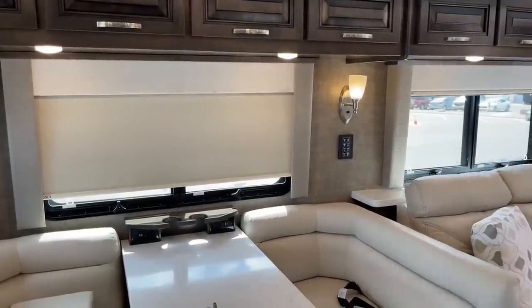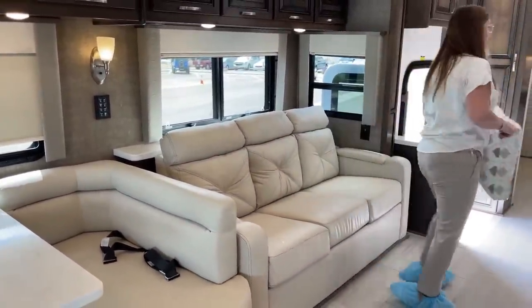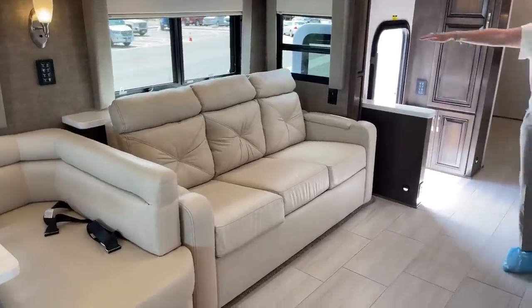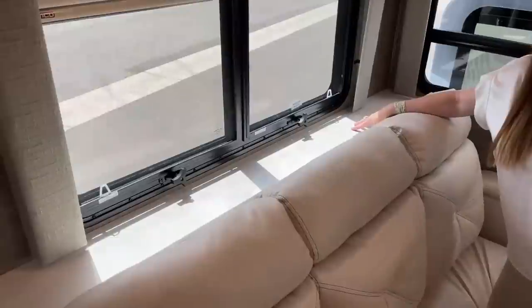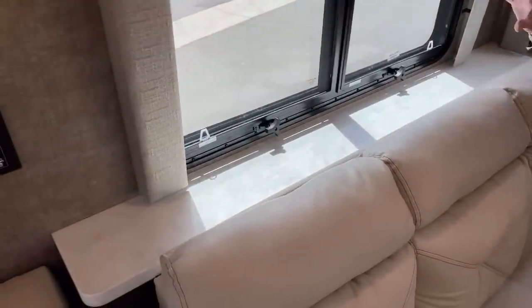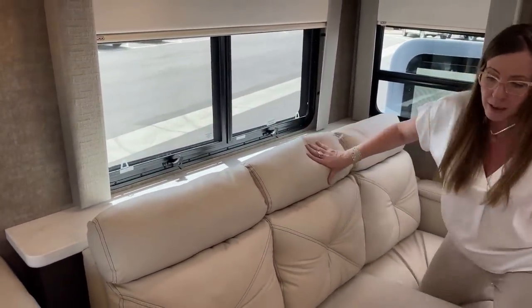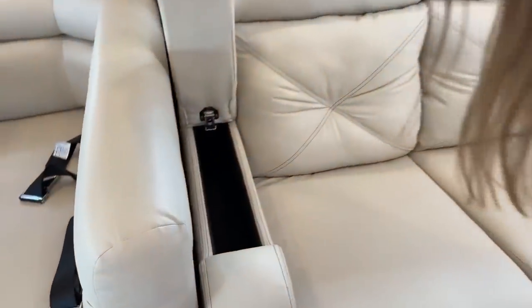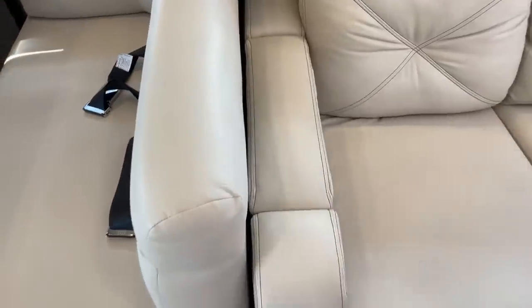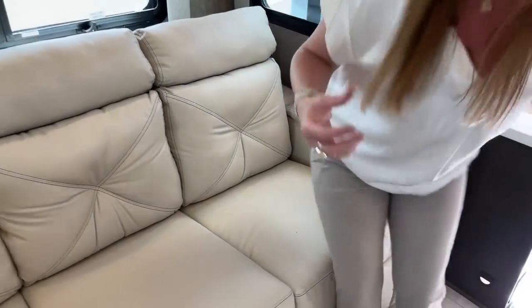There's so much space in the living room in these Renegade products. I love the fact that this couch actually has a window ledge behind it — such a nice feature. I love to decorate my RV, so you could put a little plant there, your coffee cup, or keep all your remotes in the armrest.